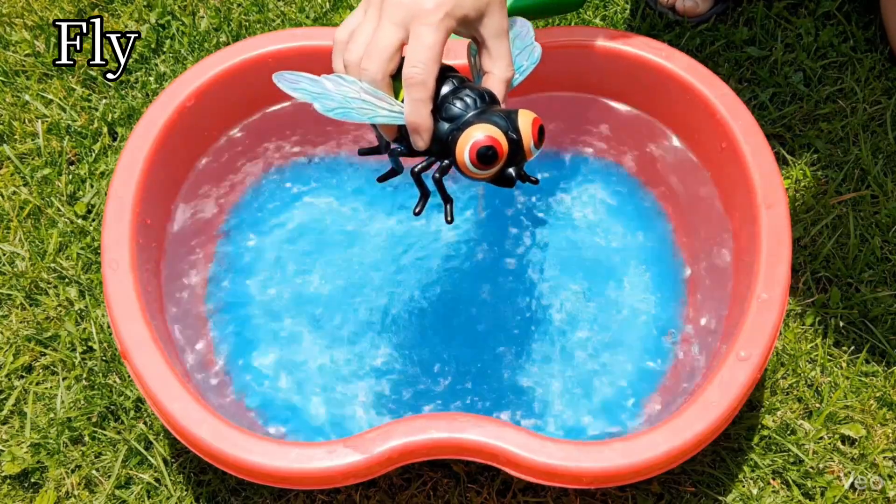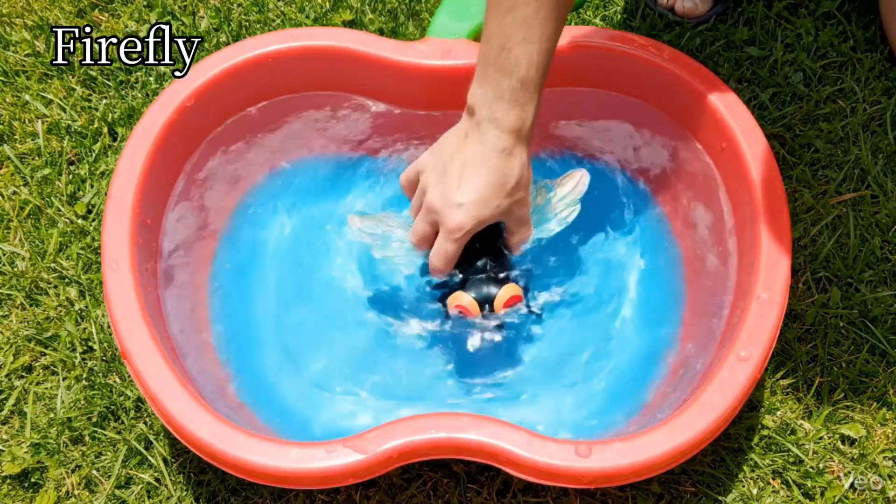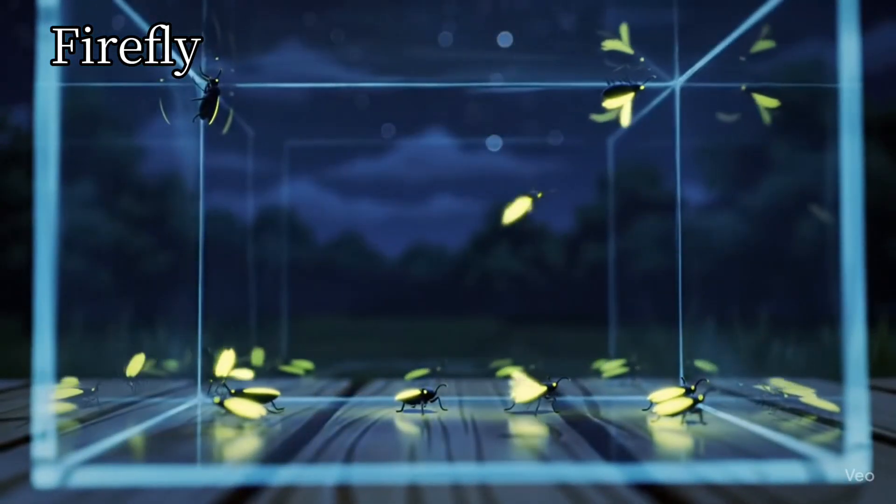Fly. Flies have two wings and fly fast. Firefly. Fireflies glow in the dark.